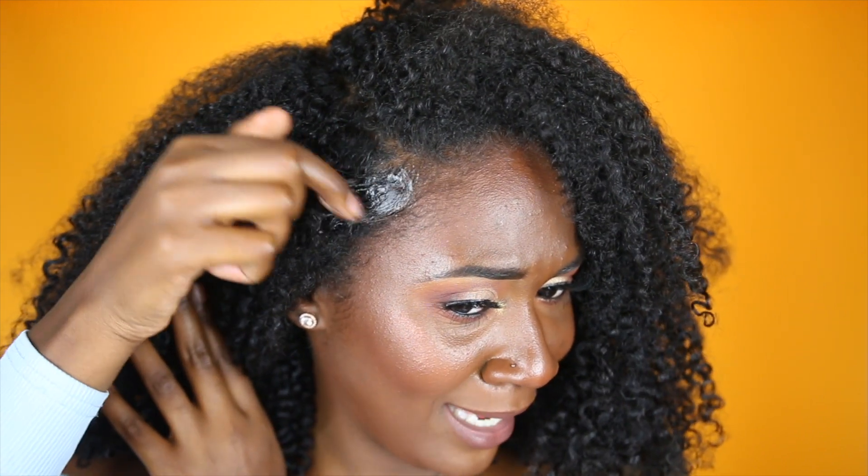I just need my edges to be laid. Some people say that's unnatural, like why would you do that — embrace your edges. But I want my hair to be sleek. It's not self-hate, I just want my edges to be sleek. Is that too much to ask for? I don't think so.